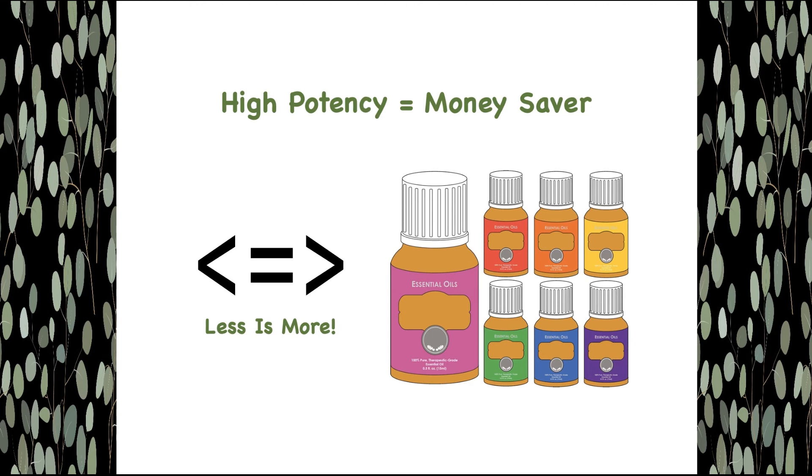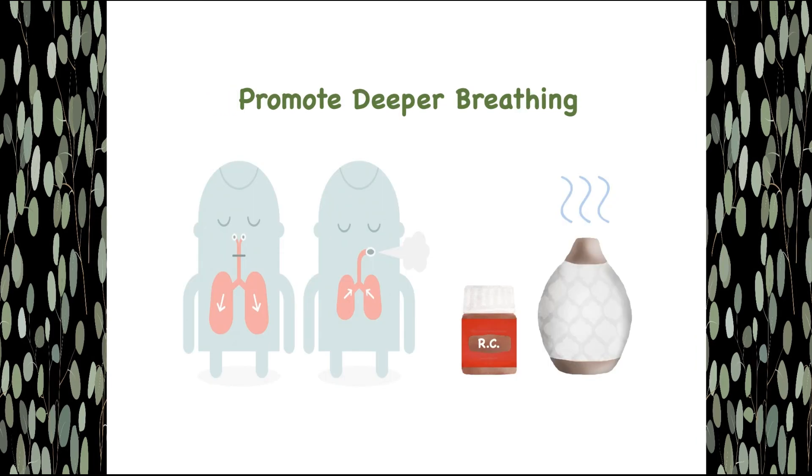For these reasons, we use RC essential oil at home during cold and flu season. Formulated with 10 therapeutic essential oils, RC is safe to use as a natural cough remedy. In a diffuser, applied topically, or in a bath with Epsom salt, RC essential oil helps promote deeper breathing.